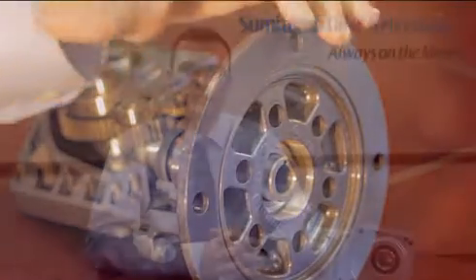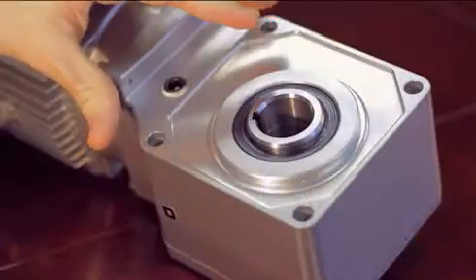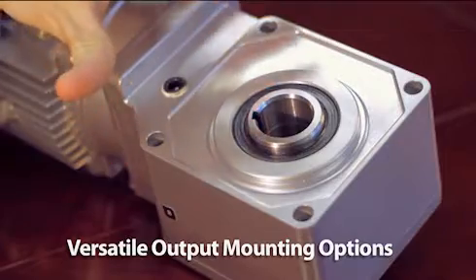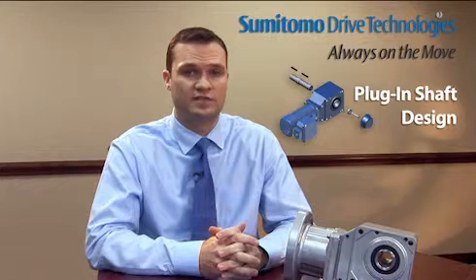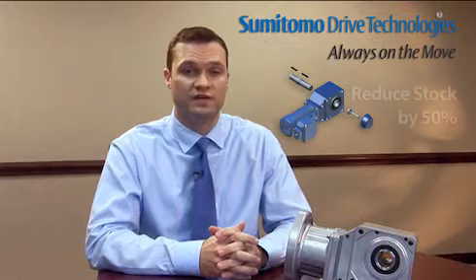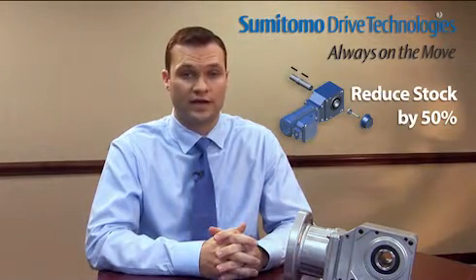As for the output section of the Sumitomo hyponic gear motor and speed reducer, we offer our standard keyed hollow bore with popular bore sizes available from stock. In addition to the standard keyed hollow bore, we have a versatile solid shaft that can be plugged in on the left or taken out and plugged in on the right. This easy to change plug-in shaft design allows users to reduce their stock by 50% by eliminating the need to stock both a left and a right hand option.